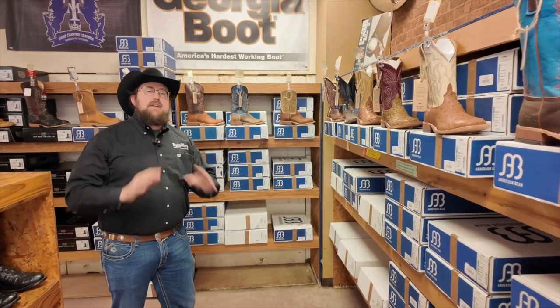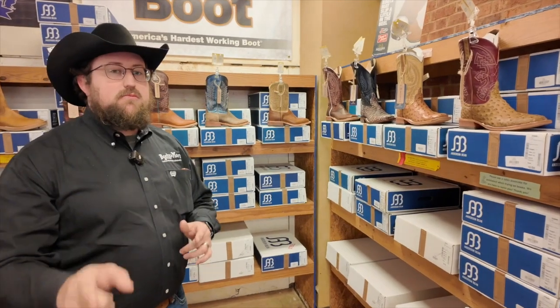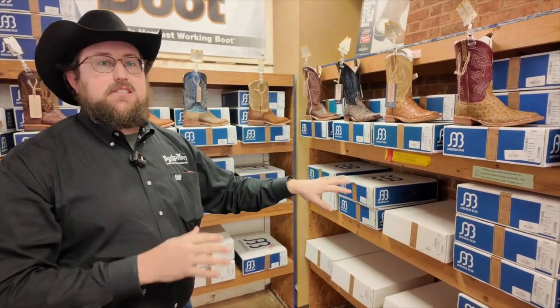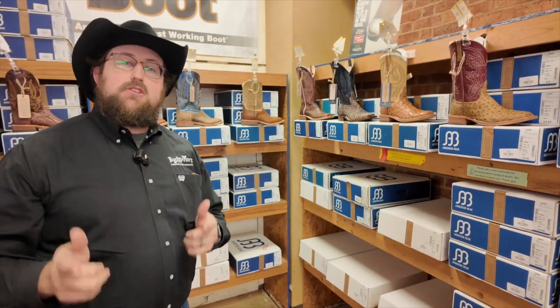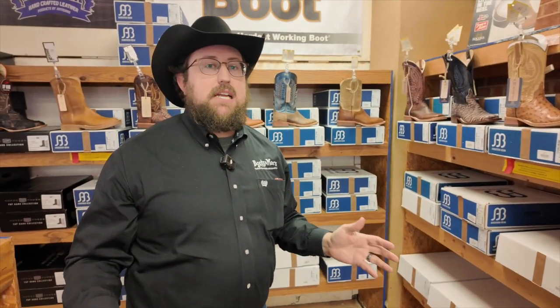Hey guys, it's Jess at Boots & More. We've got an amazing selection of handmade and one-of-a-kind custom boots just for Boots & More in your Anderson Beans. Come check them out today. We've got them at Boots & More Jackson and Florence. We've got amazing deals on them — the best price you'll find on Anderson Bean anywhere.